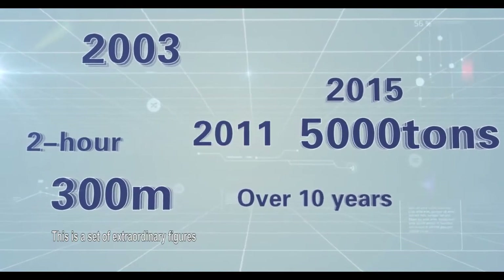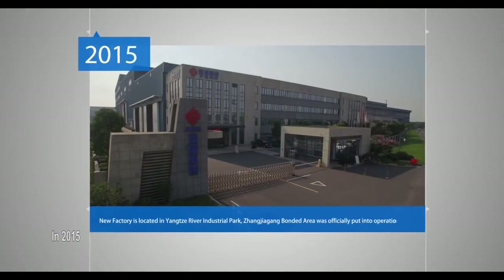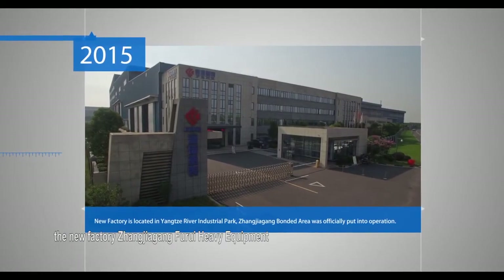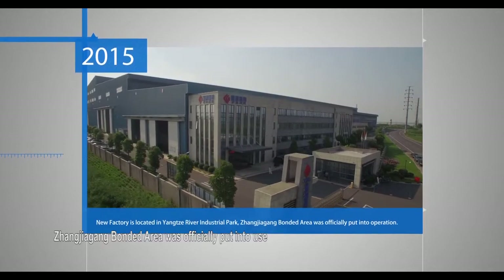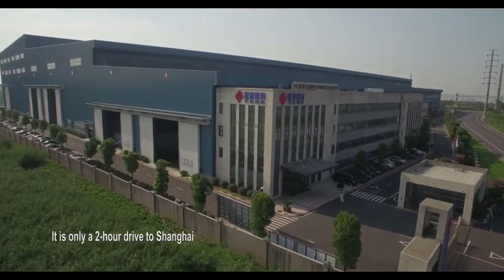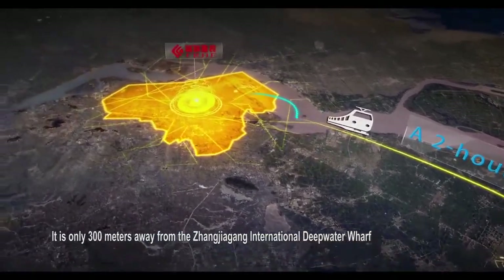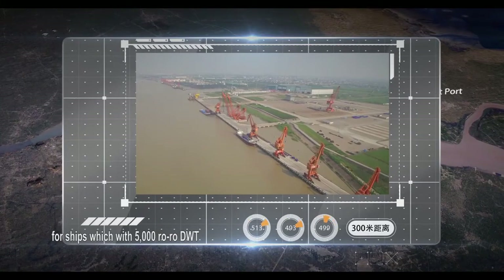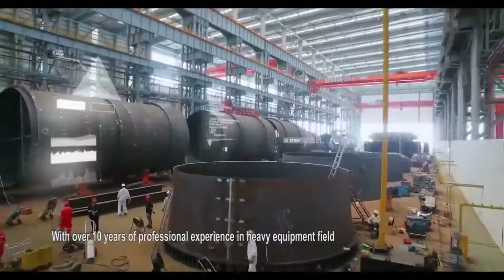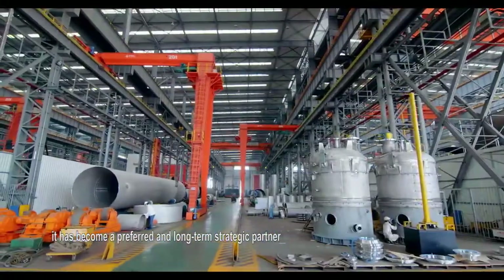This is a set of extraordinary figures. Founded in 2003 and listed in 2011, in 2015 the new factory, Zhangjiagang Furui Heavy Equipment, located in Yangsa River Industrial Park, Zhangjiagang bonded area, was officially put into use. It is only a two-hour drive to Shanghai and only 300 meters away from the Zhangjiagang international deep water wharf for ships with 5,000-ton DWT.